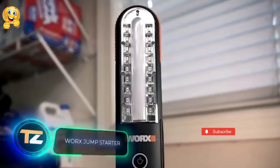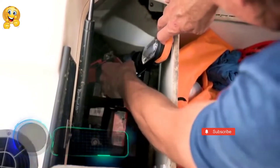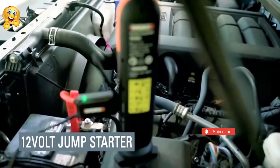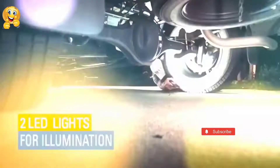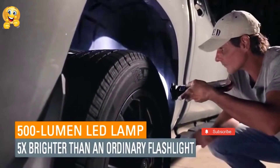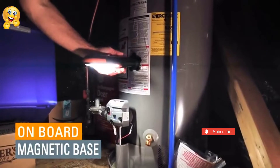Works Jump Starter. The key to high performance for a car device is versatility. That's why this jump starter from the German company Works is on our list today. It really has many functions. It replaces a lamp at the workplace, turns into a signal lamp, or can be used as a regular flashlight. In the lower part,